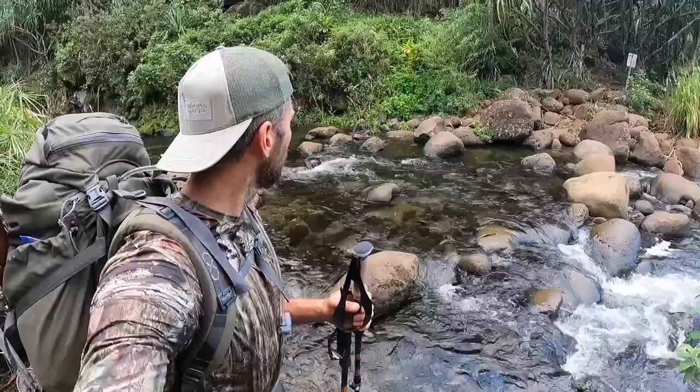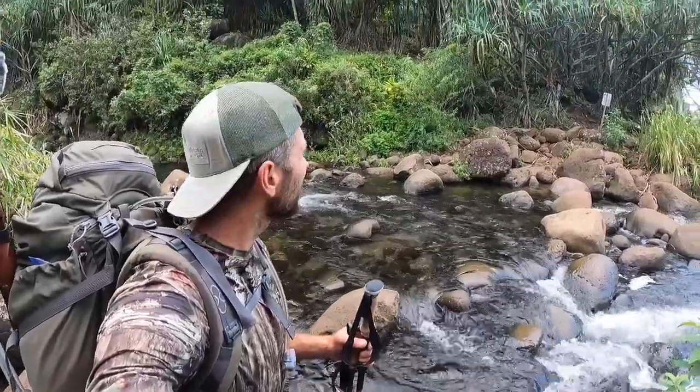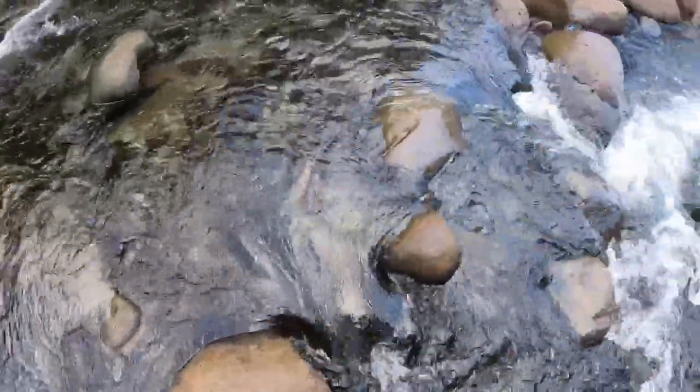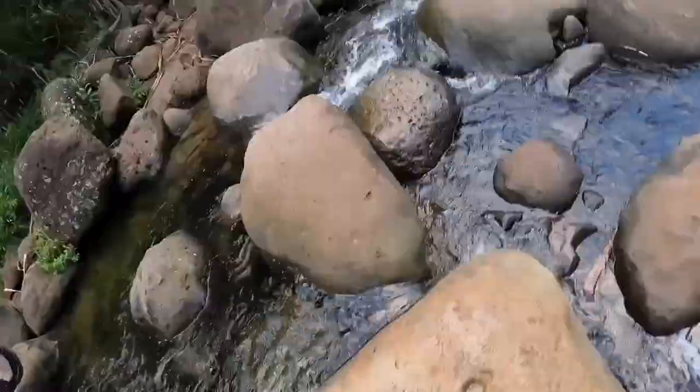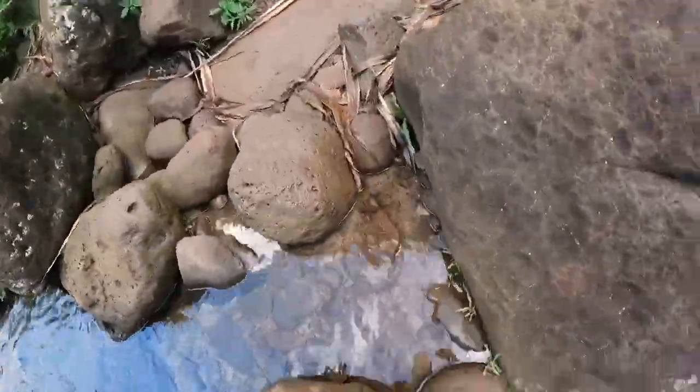This is the first stream crossing — water level is not as high as it could be, which is great. Crossing over to the other side. Nice, that was easy enough.